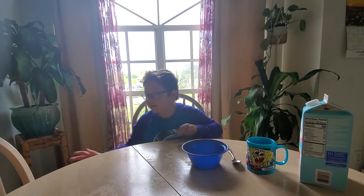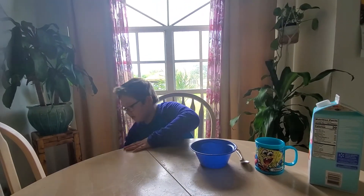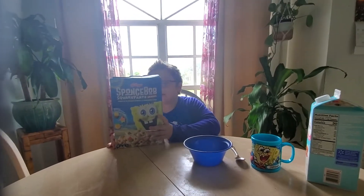Hi guys, welcome to Jumpin' Jumpin', and today I'm going to reveal this — the new SpongeBob cereal.